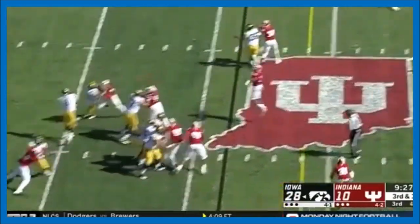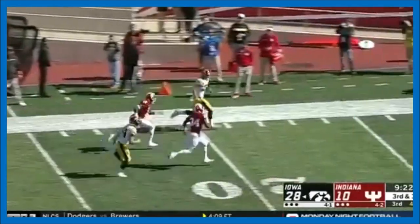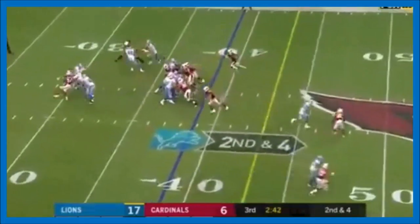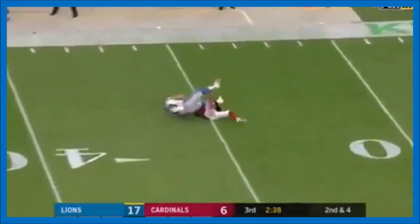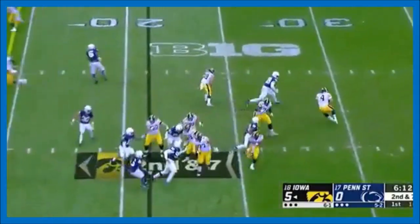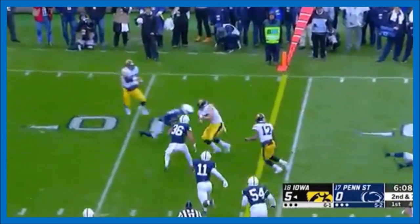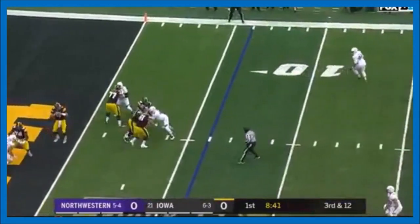Third down and a few, and that'll move the chains — Hockenson continuing a big day for the Iowa tight ends. Play fake to Anderson on second and four, downfield — Hockenson. Stanley able to get rid of it, off to Hockenson, and he leaves a defender. Stanley works out of an empty set, just a three-man rush.